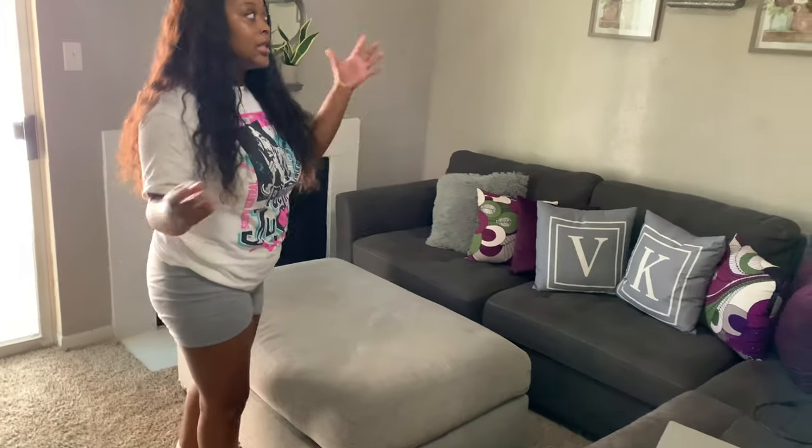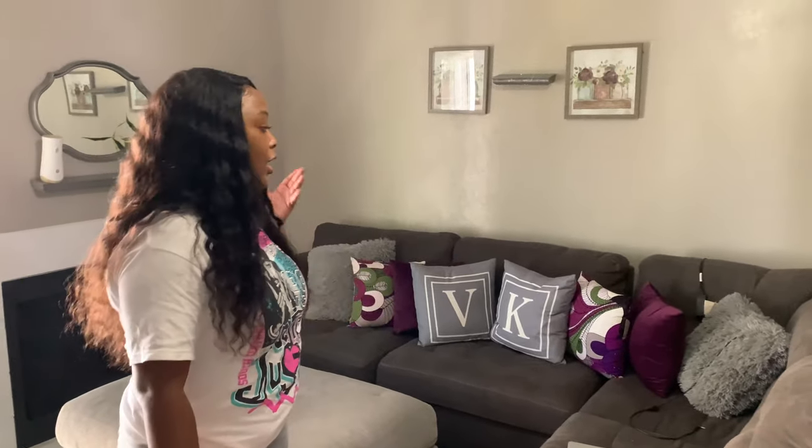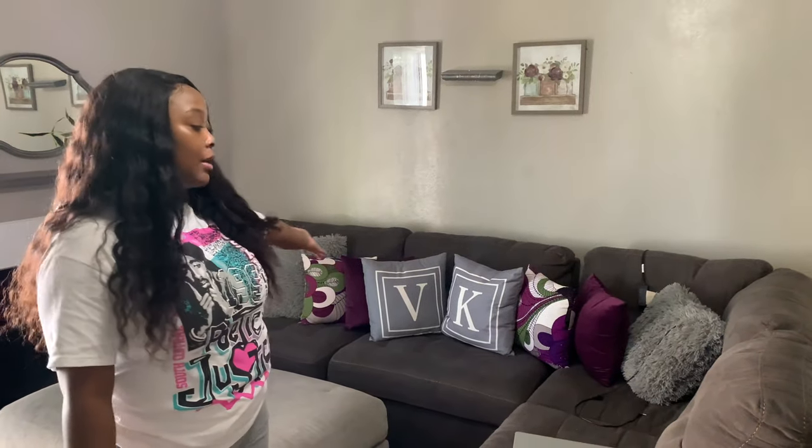Over here is the living room area. The color scheme I went with was a purple, gray, green — like a leafy, planty apartment — so that's where I'm going with it. These are my pillows with me and my initials. We got the same initials, mom's just too much when it comes to things like that.